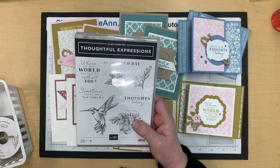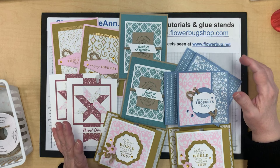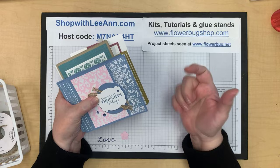I used the Thoughtful Expressions stamp set mostly. If you add the bundle — it's a die cut bundle — you get a free $50 Celebration choice as a bonus. When ordering, don't buy the bundle at my shop; I'll send you an invoice. The product in the kit is $20, so add on $30 and you get a free Celebration choice. That's how my kits work, and if you order both kits you save on shipping.